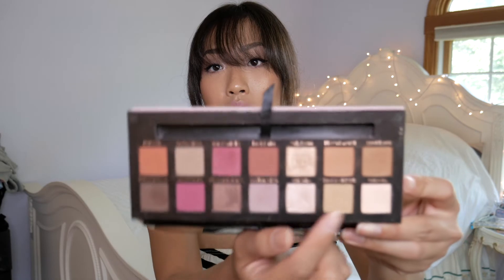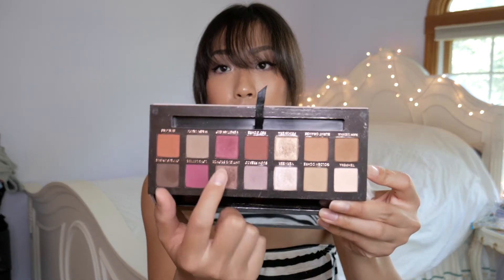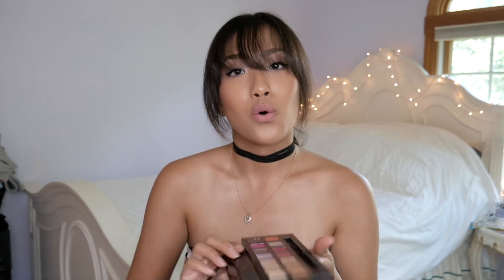The first product I really bonded with — well, re-bonded with — was my Modern Renaissance palette. When thinking of what palette to bring to California for two weeks, I chose this one because you can do neutral looks with the light shades, the brownie shades, and then pops of color like red and orange. I feel like everybody must get this palette — the ABH Modern Renaissance.